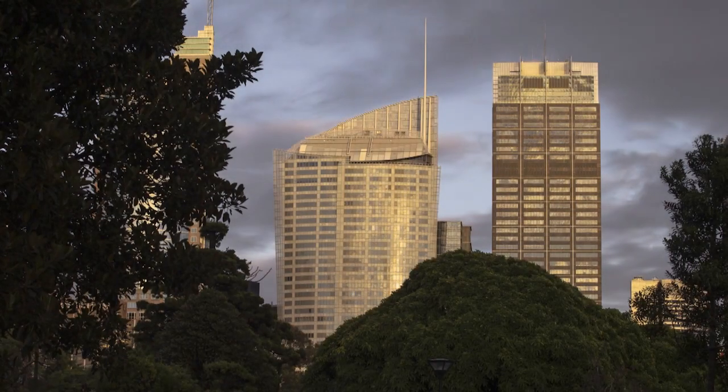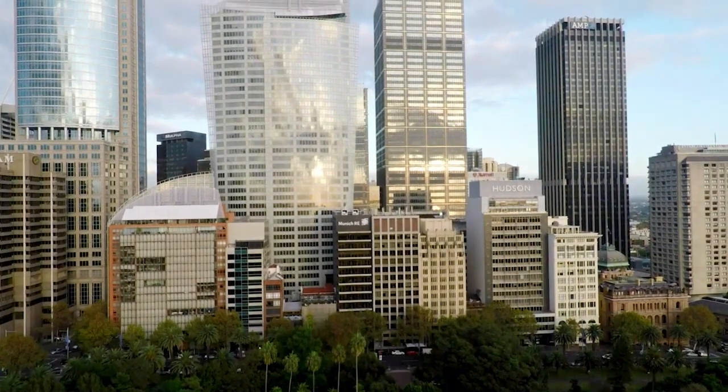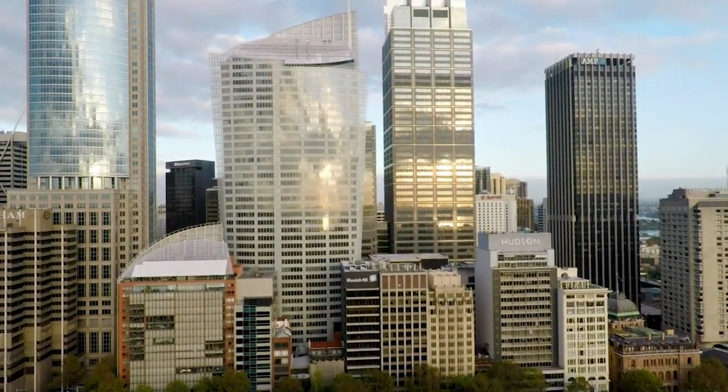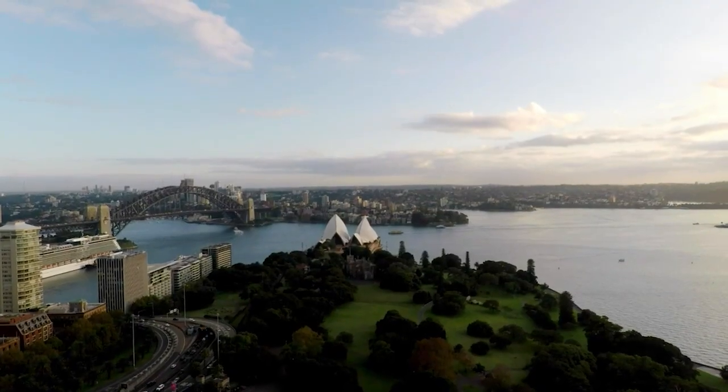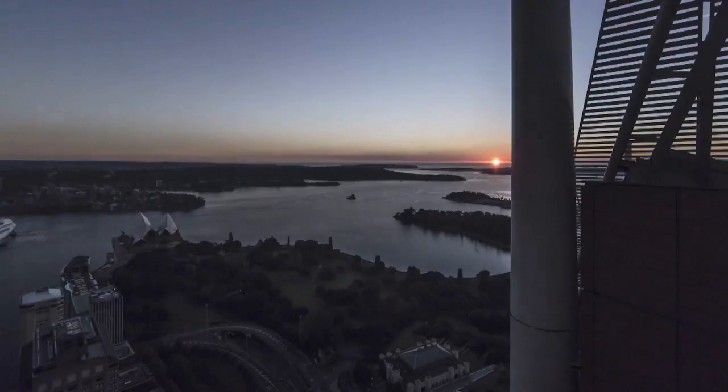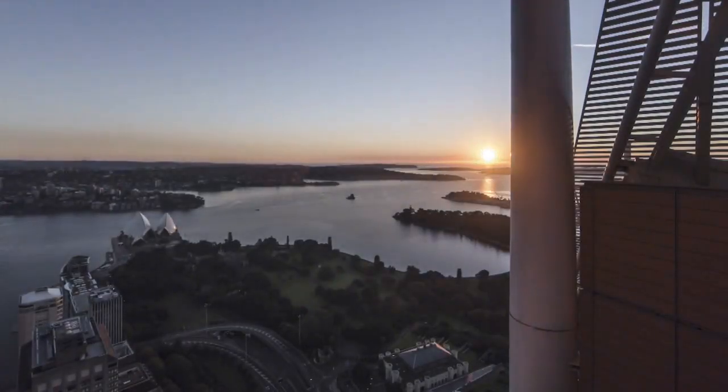Renzo Piano came from the opposite side of the earth — and does it take someone from that far away to see what's sitting here? Unparalleled views to the east and a direct relationship to the Sydney Opera House. It's obviously a magnificent sight on the edge of the city, with no possibility of being built out to the east.